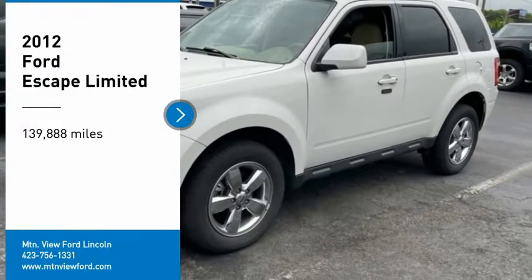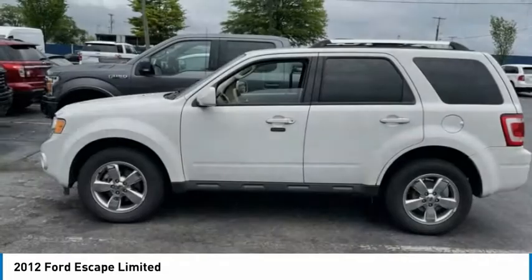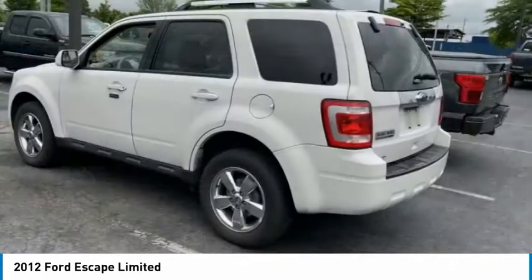Make a great choice today with the 2012 Escape. Gas engines flex, tow, sip, and go with Ford Escape.